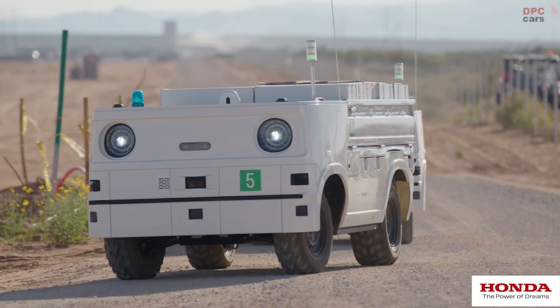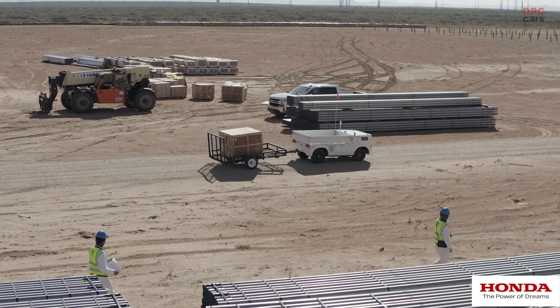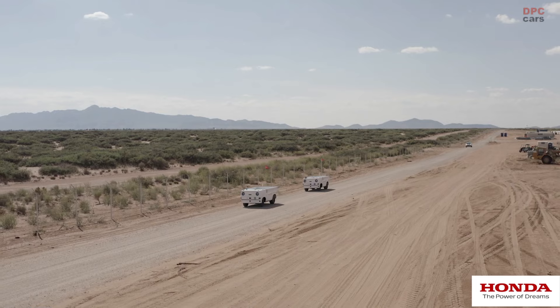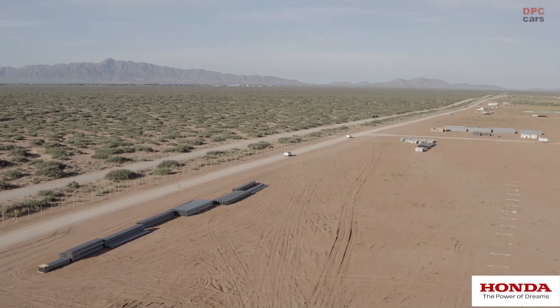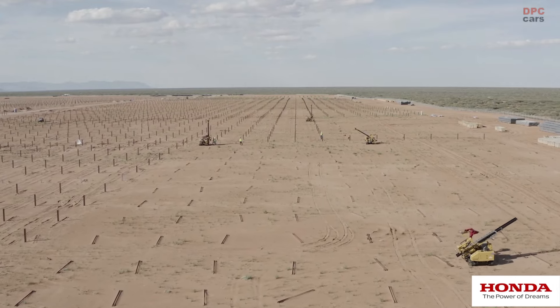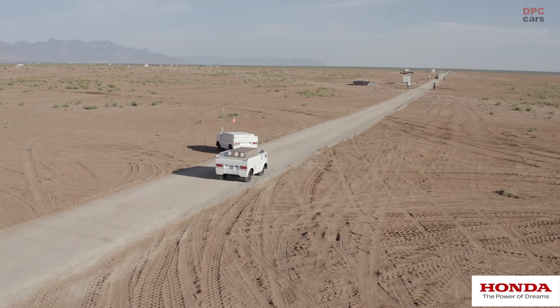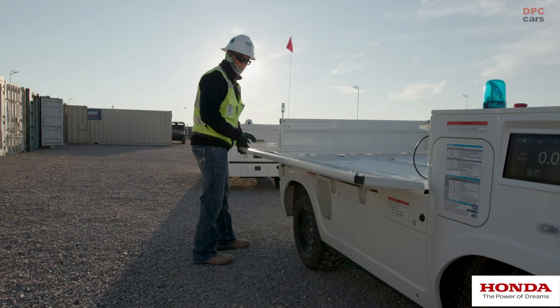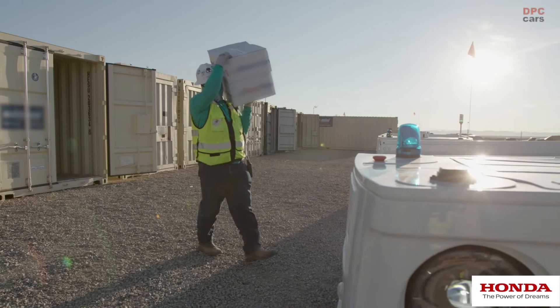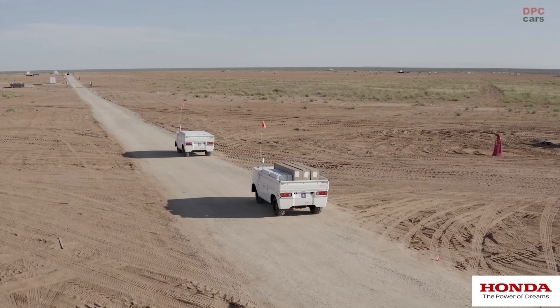Right now we're partnering with Black & Veatch to assess the capabilities of the vehicle at a large-scale construction site. We're in the southwest United States, and we have about a thousand acres out here where we're building a 120 megawatt solar field. The Honda AWV helps us out here — with a thousand acres, it takes quite a bit of time to get from one side of the job site to the other. It cuts down on travel time for us and allows the equipment to do the job instead of having more people allocated to getting material out in the field.